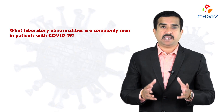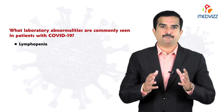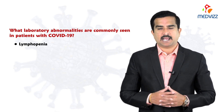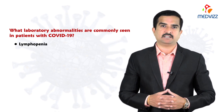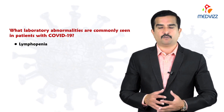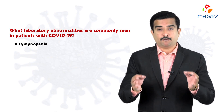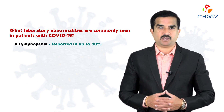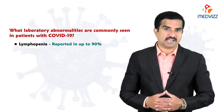There will be lymphopenia, which is more commonly seen in the severe form of the disease and is very rarely seen in the milder or less severe initial form. Lymphopenia has been reported in up to 90 percent of patients who are hospitalized with COVID-19.